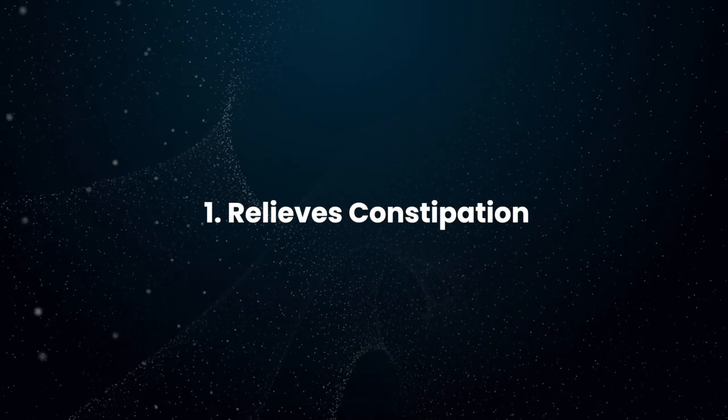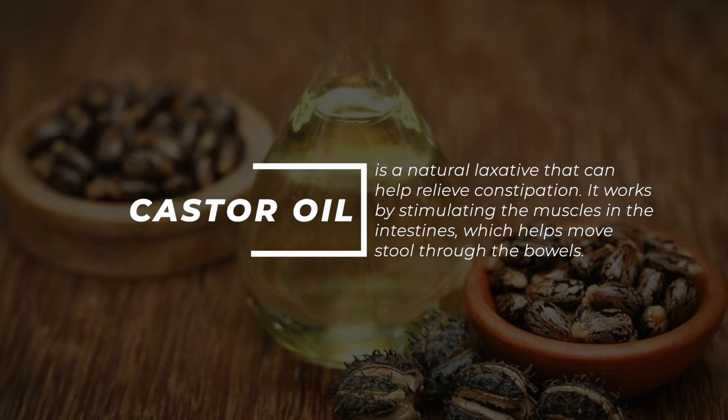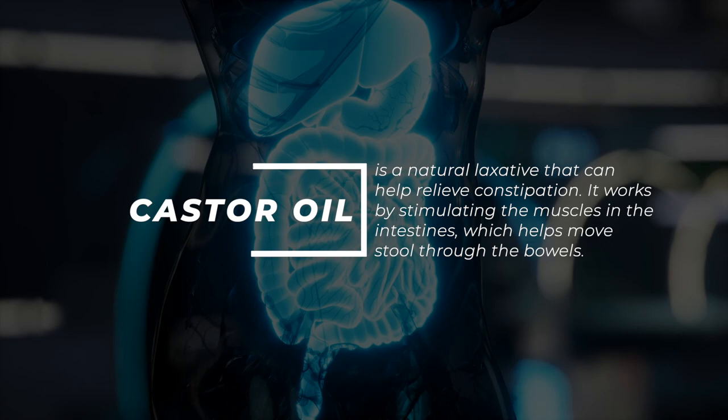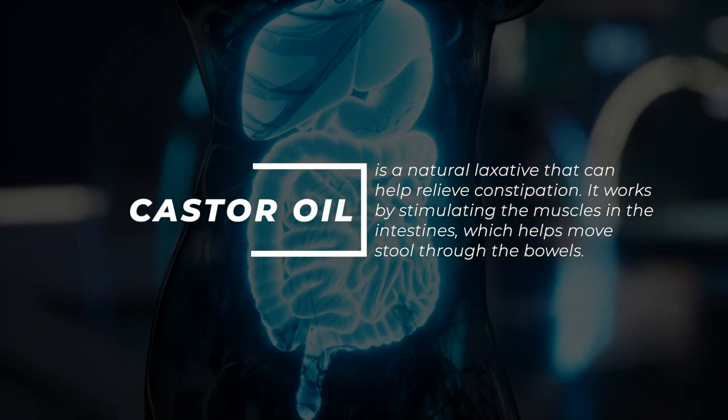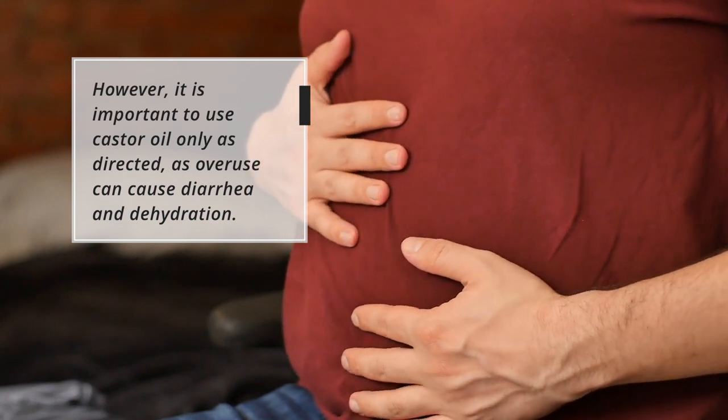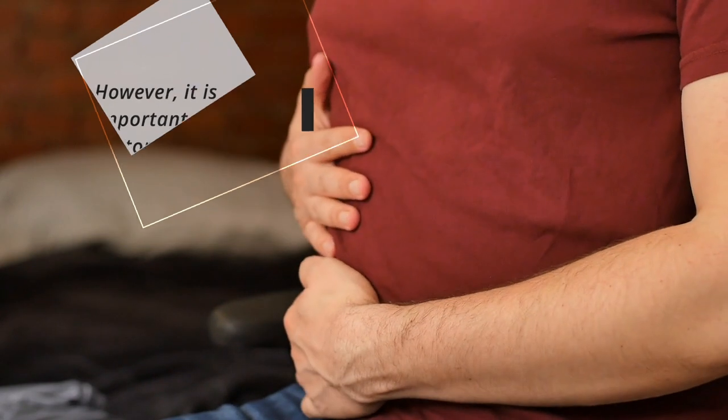Relieves Constipation: Castor oil is a natural laxative that can help relieve constipation. It works by stimulating the muscles in the intestines, which helps move stool through the bowels. However, it's important to use castor oil only as directed, as overuse can cause diarrhea and dehydration.